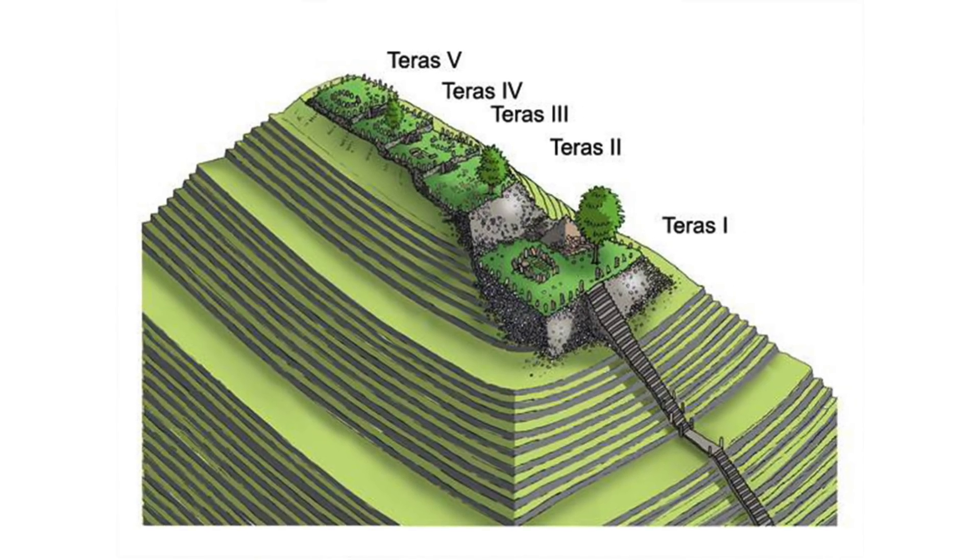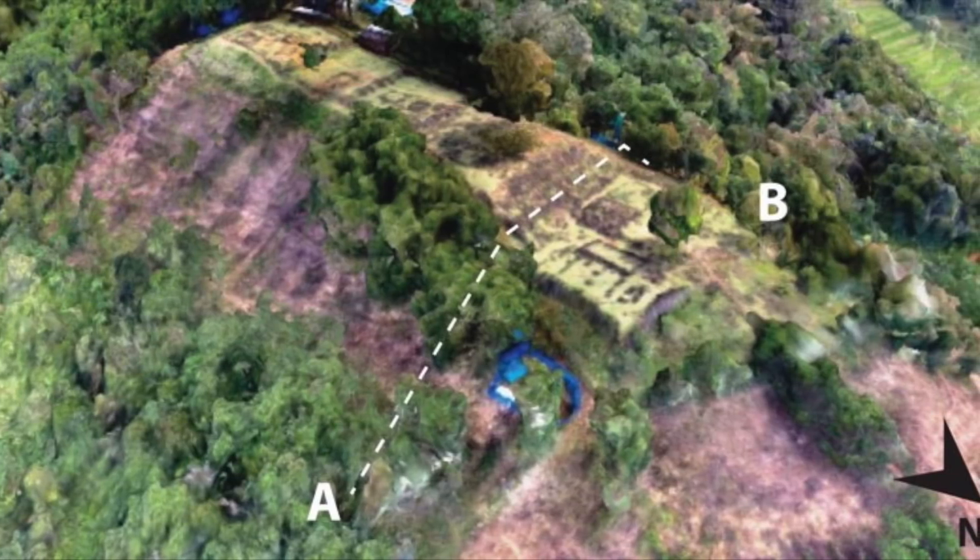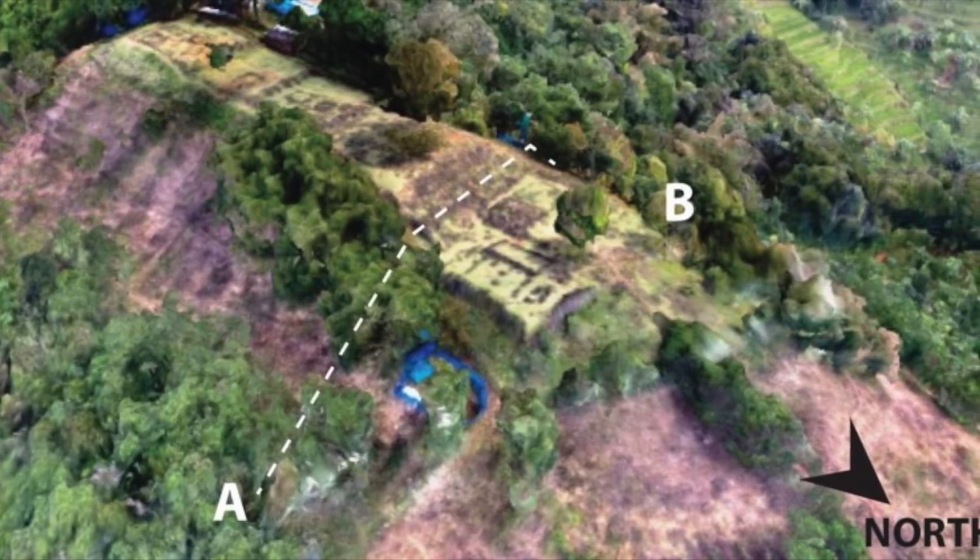The buried structure does superficially resemble a pyramid, but it differs from similar ones built by the Maya in Central and South America. Maya pyramids are symmetrical, whilst this one is elongated, with what appears to be a half-circle in the front, giving it a unique form.